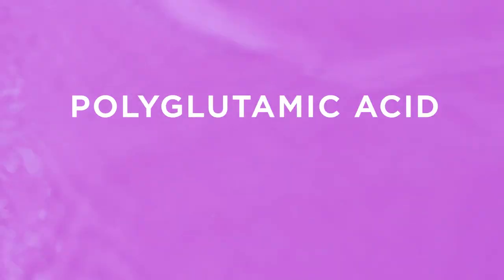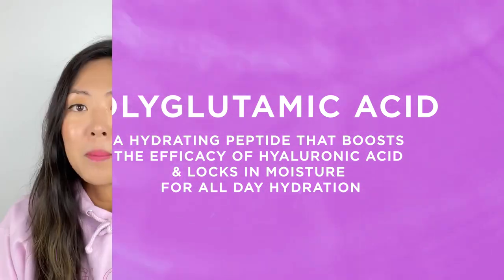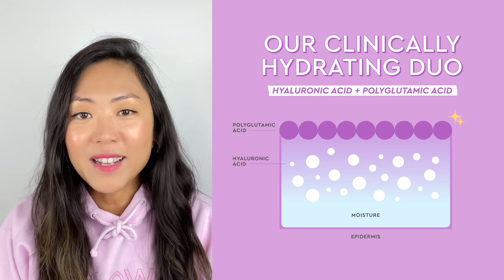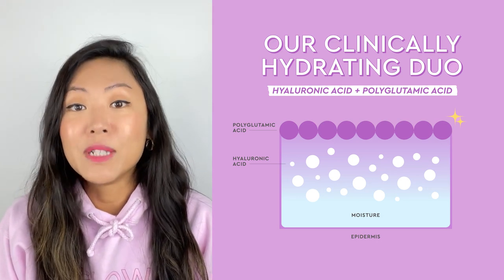One ingredient we're really excited about is polyglutamic acid. It's a peptide that works with hyaluronic acid to help boost its ability to lock in moisture. Polyglutamic acid actually forms a barrier over the top layer of your skin to prevent moisture loss — but you won't feel this film on your skin; it's more so at the molecular level. We paired polyglutamic acid with our hyaluronic acid complex because they work synergistically to offer maximum hydration benefits without the need for a thicker, heavier emollient.